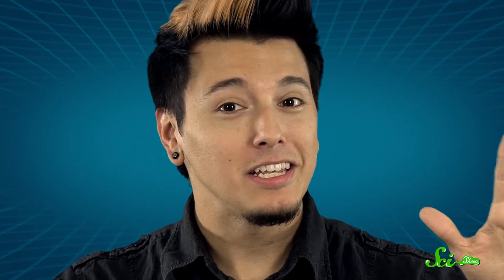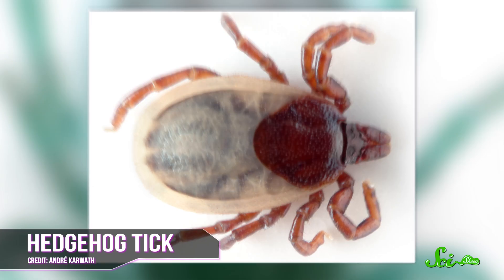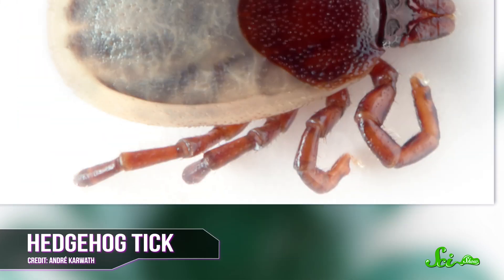It is a trick — they are not interested in hugging. This behavior is sometimes called questing, which is a pretty epic name for just sitting there. But when a deer, rabbit, or toddler walks by, the tick just climbs aboard. Its eight legs are each covered in spiny little hairs punctuated by a tiny claw at the end — all the better for grasping its host.